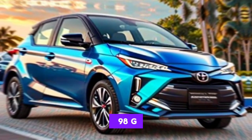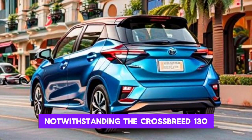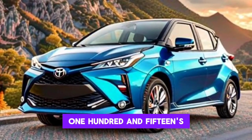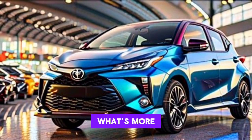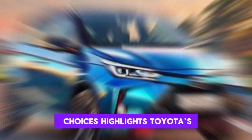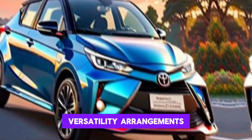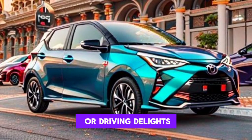Alongside the Hybrid 130, the Yaris range continues to offer the Hybrid 115 option, catering to a wider scope of customer preferences and driving needs. This variety in engine options highlights Toyota's commitment to offering sustainable mobility solutions without compromising on performance or driving enjoyment.